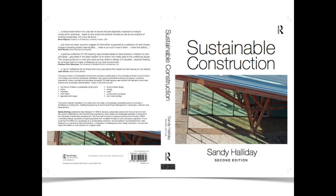Hello, my name is Sandy Halliday and I'd like to introduce you to a project that I've been working on for some time. It is the second edition of Sustainable Construction. The first edition was produced in 2008.